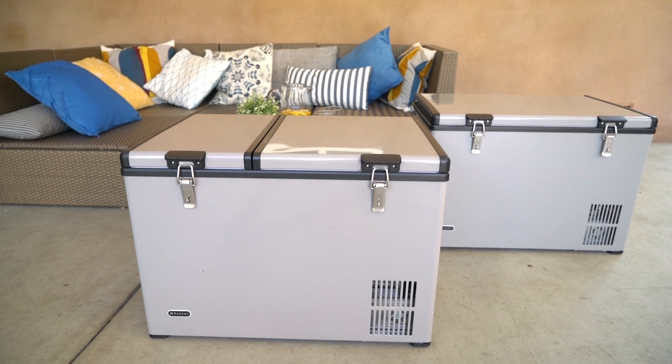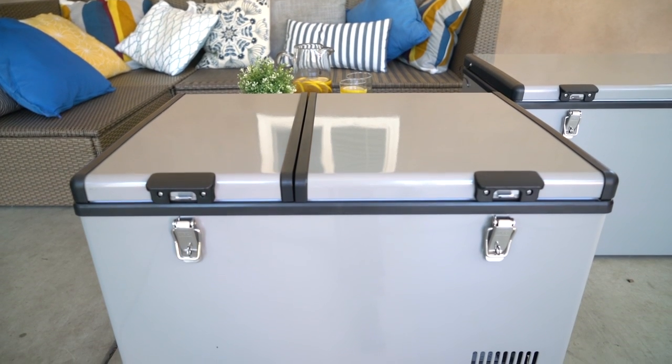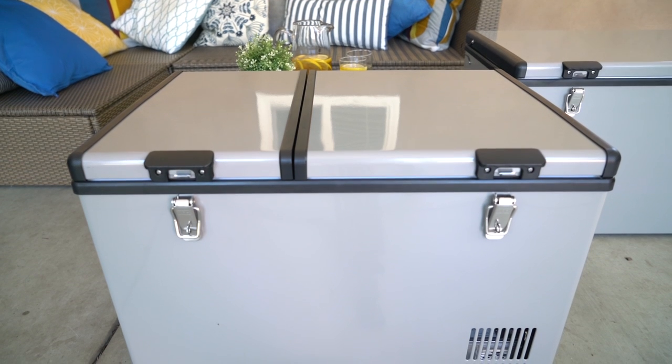Whether for wilderness trips, hunting expeditions, or tailgating, the Winter portable freezers are perfect to keep food and drinks fresh on the go.